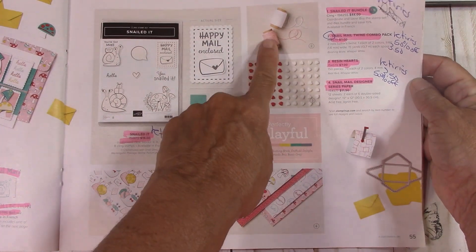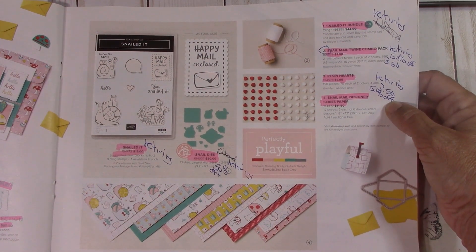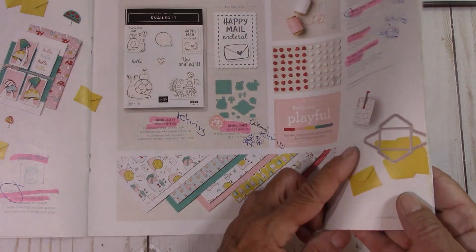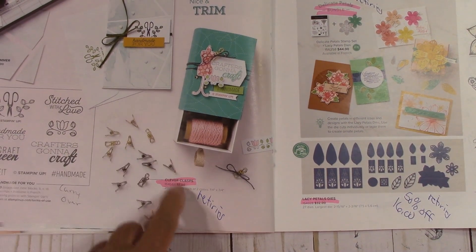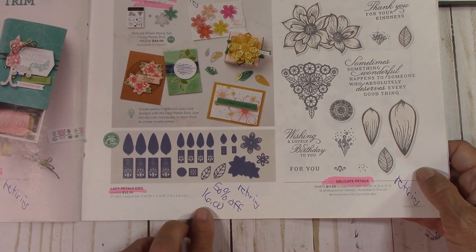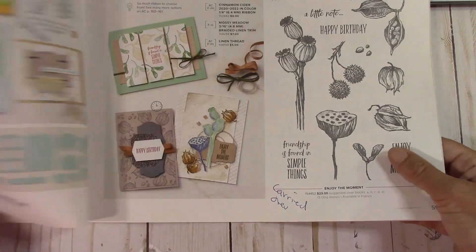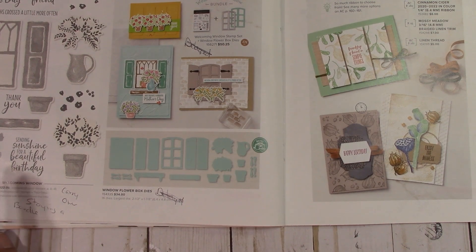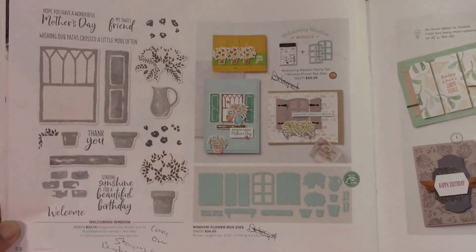Snail mail is all gone and retiring. The twine combo pack is 50% off — that is a great buy at $3.50. And the resin hearts are $3.50, down from $7. Of course there's that wonderful fun paper that you can cut out with the dies, and this little envelope I love. Handmade for You is carrying over. These clever clasps are retiring. Lacy Petals dies are retiring at 50% off at $16. This is all retiring — the Delicate Petals Bundle is retiring but the dies are on sale.